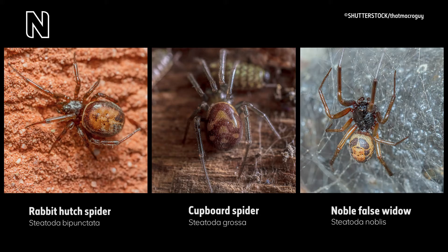Three photos appear side by side. The left shows the rabbit hutch spider (Steatoda bipunctata), with a black upper body and amber lower body. The middle shows the cupboard spider (Steatoda grossa), with brown wavy stripes. The right shows the noble false widow (Steatoda nobilis), with black spots on a thin web. Each species is fairly distinct in colour and size.